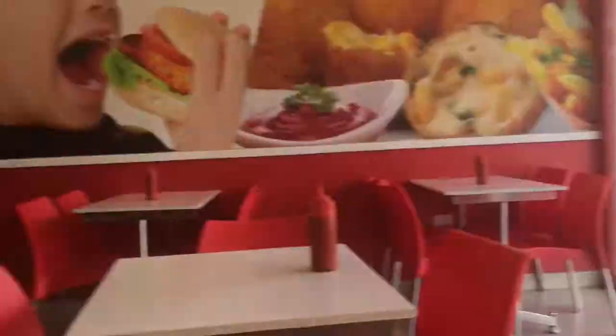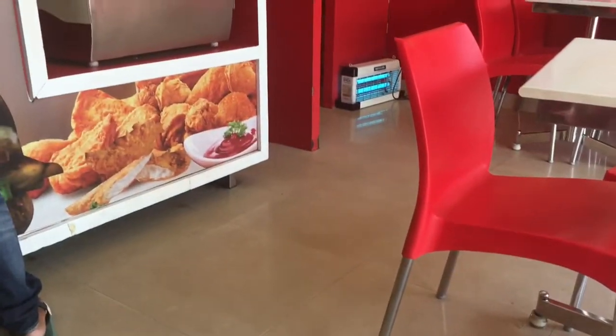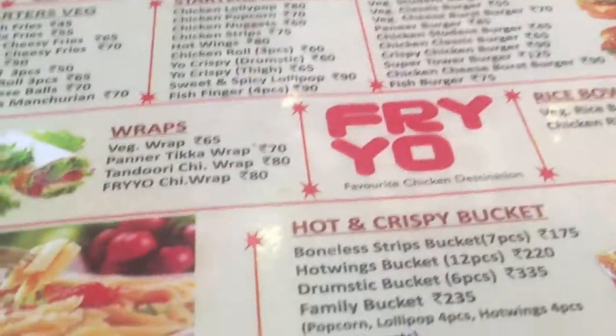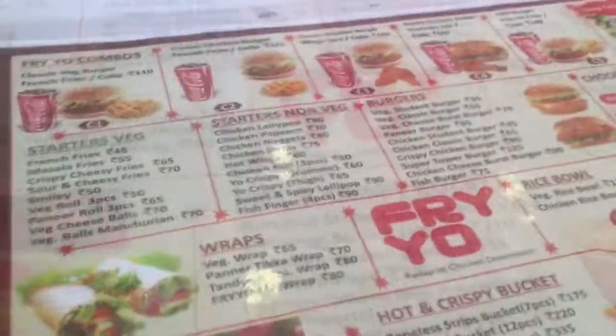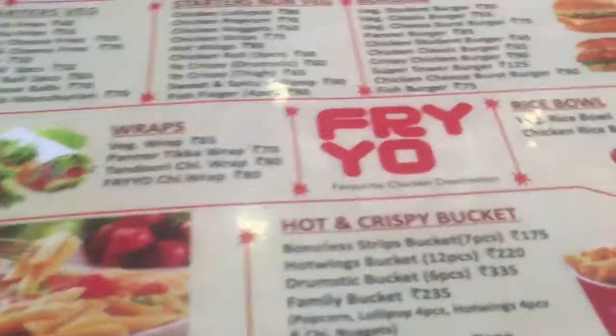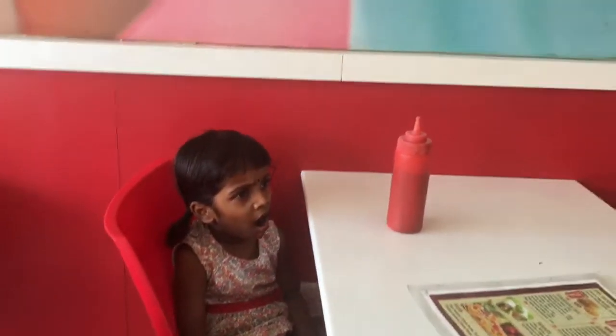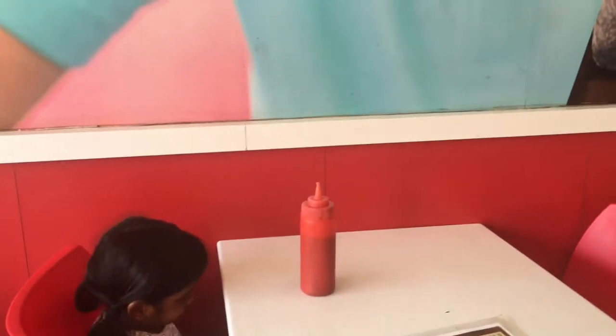You can see KFC, McDonald's, Domino's shop nearby. Let's try it. You can see the menu card. There is very little chicken — there is 60 rupees chicken, popcorn, and there are 30 rupees items. Wedge burger.